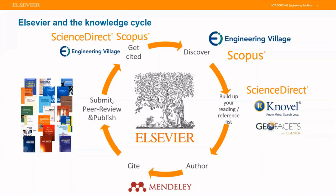When a researcher is ready to write and cite, the recommended product is Mendeley — a free academic and social network and reference manager — which Isaac will be presenting on today. Once you're done and ready to submit for peer review and publish, your ultimate goal is to get cited. For that, you want to be indexed in Engineering Village to increase visibility of your research.